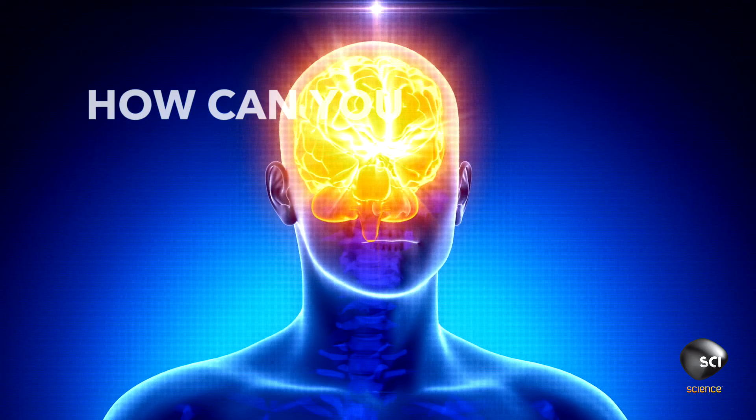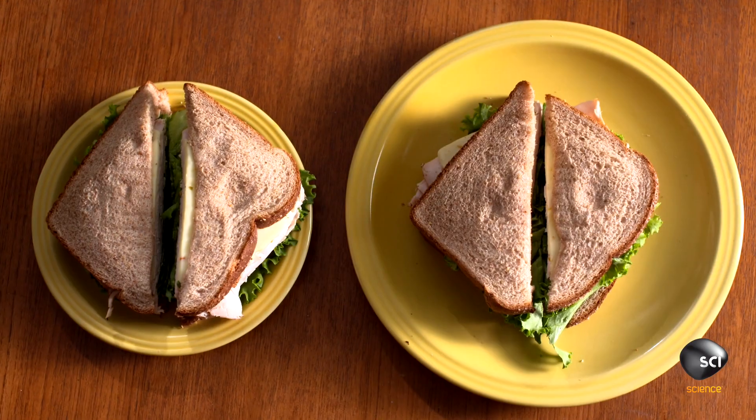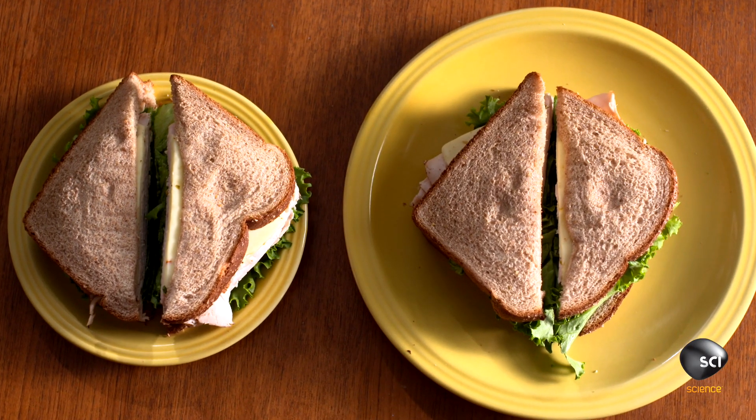So how can you trick your brain into eating less? Be careful how your dinner is served. One way to cut calories that's really simple is just put your food on a smaller plate. I also recommend that the next time I invite you over for tomato soup, you just say no.